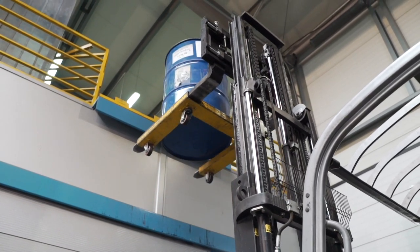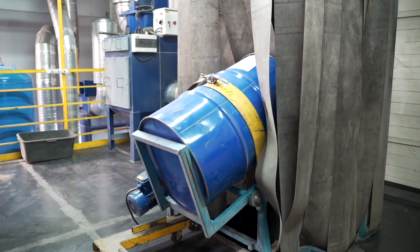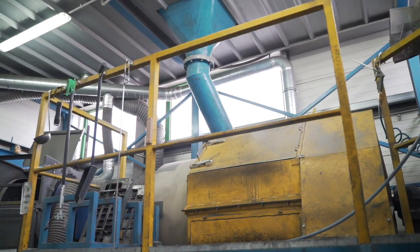At the plant, the barrels with ceramics are transported to a ball mill. The monolith is crushed, ground, milled and homogenized there.